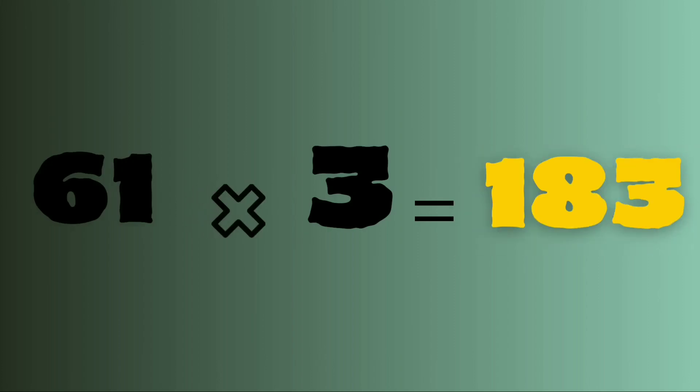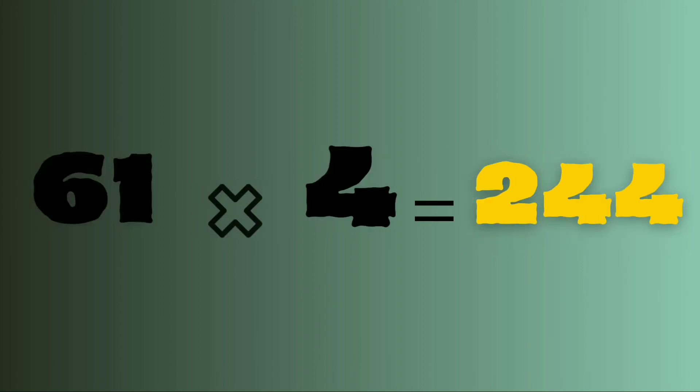Sixty-one twos are one twenty-two. Sixty-one threes are one eighty-three. Sixty-one fours are two forty-four.